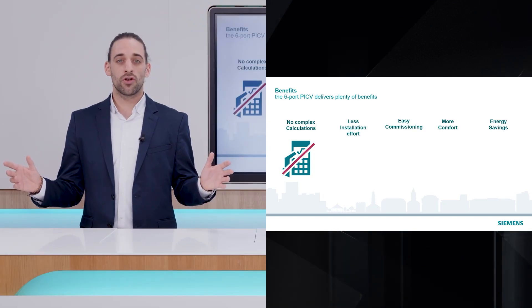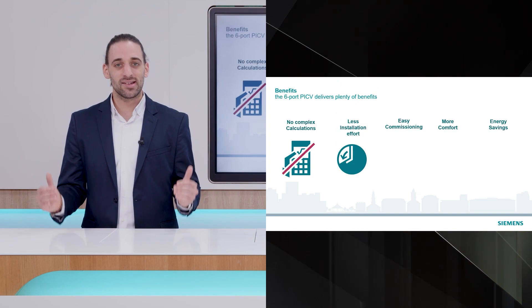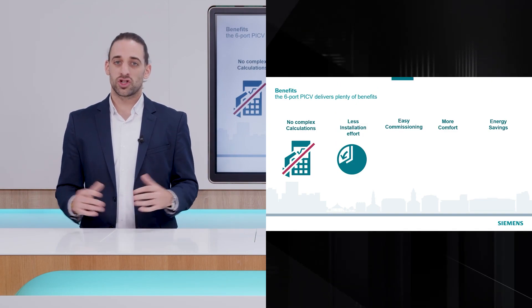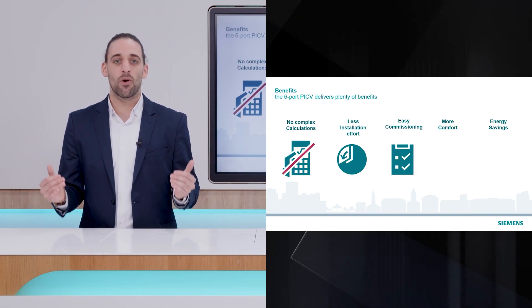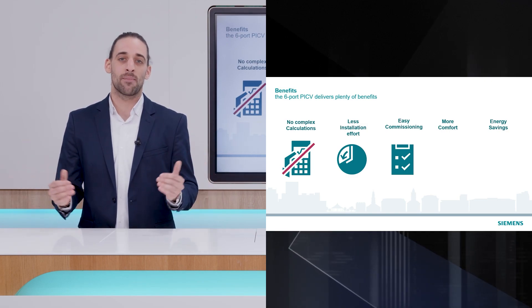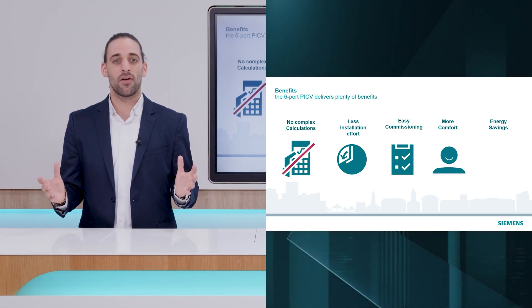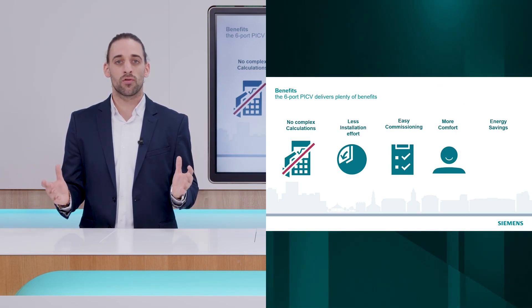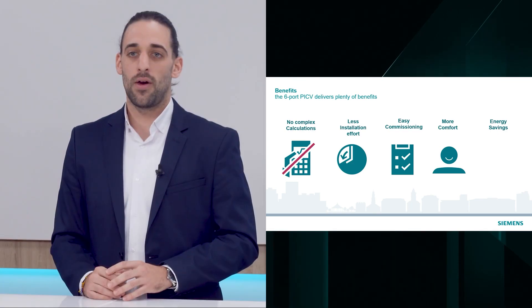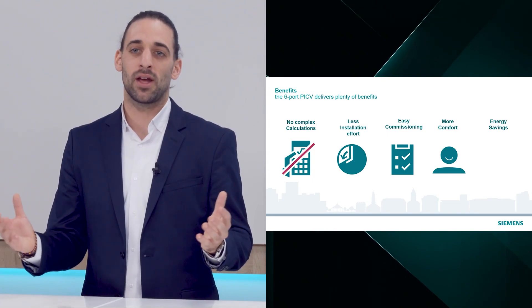The PACV app from Siemens calculates the flow for you and guides you to the best valve and actuator combination. You also don't need any additional flow regulating or balancing valve, which means less installation effort. On-site commissioning is extremely simple for you thanks to easy maximum flow presetting and automatic balancing. This is possible because dynamic valves ensure balanced water flow rates under all load conditions.